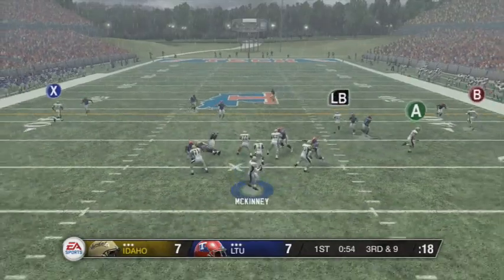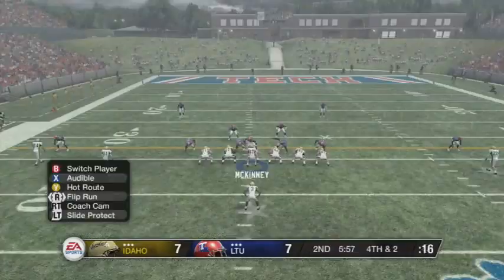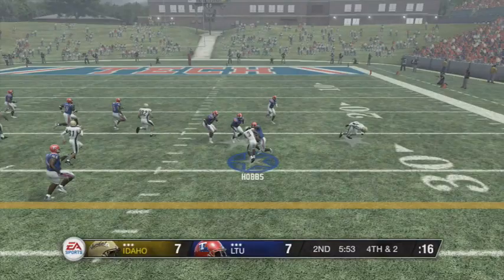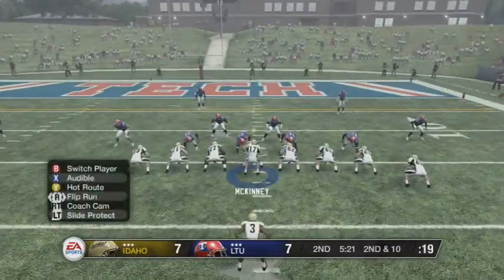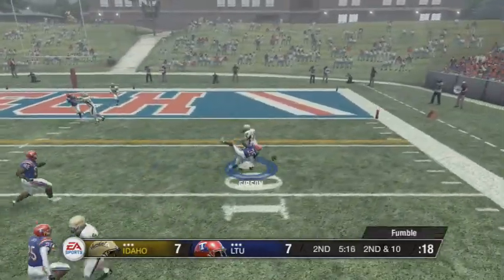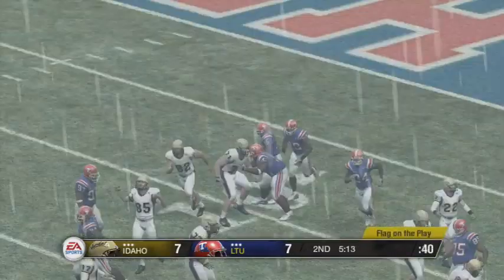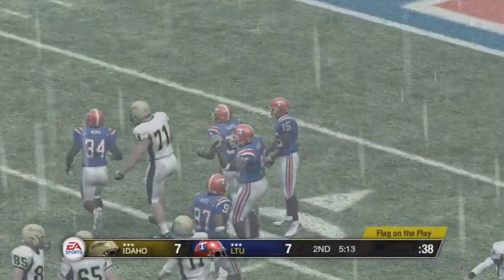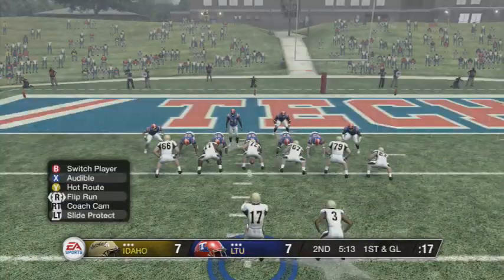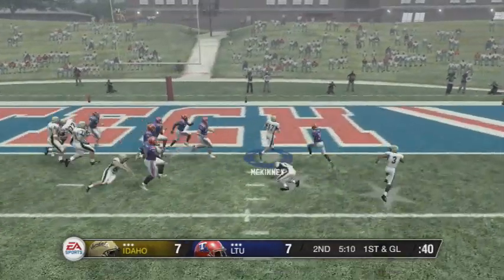Late in the first, McKinney drops back and finds White for a big first down on third and nine. Same drive, now in the second quarter, Hobbs takes it on fourth and two — we go for it and get the first down to keep the drive alive. On second and ten, McKinney does a fake handoff to Hobbs, finds Gibson, and Gibson fumbles — but there's a face mask flag, so we get a huge break and are set up on first and goal. McKinney takes it himself and finds the end zone to make it 14 to 7.